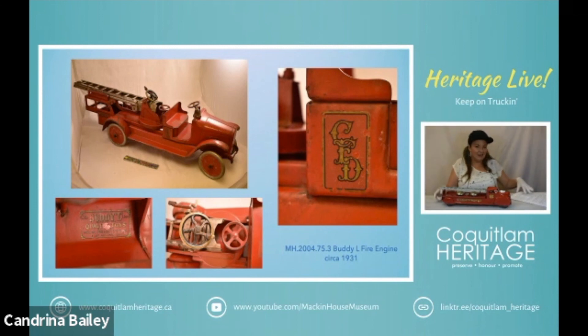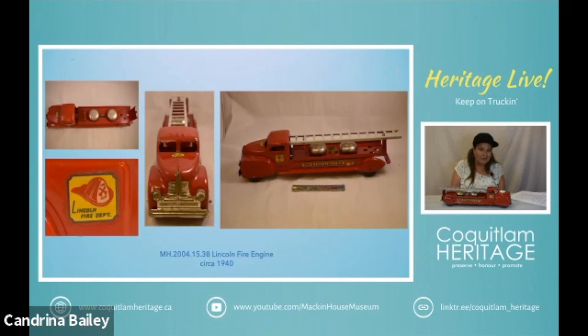Next we have a Lincoln fire engine. This dates to about 1940 and it was made by Lincoln Specialties — you'll remember our Woodward's truck and our Lincoln toy car hauler. It has a removable ladder, and when you make the truck go, there's a little hammer that will go back and forth and hit the bells, so it has a cool action on it. We have the typical Lincoln toy logo on the hood of the truck, and then it says Lincoln Fire Department on either side. It is an older model because the front end is cut from a separate piece of steel and held onto the top with tabs.